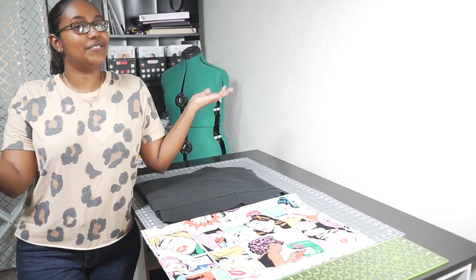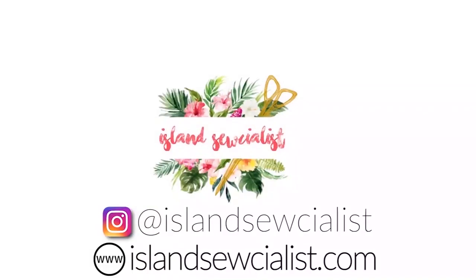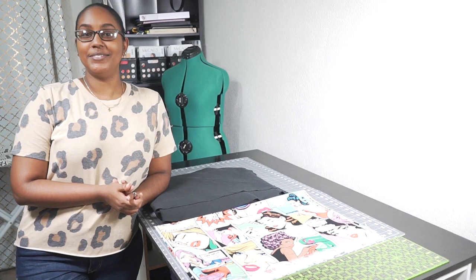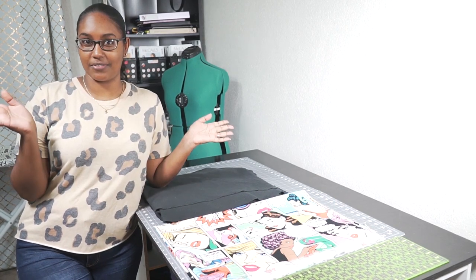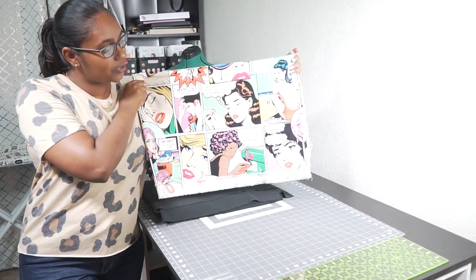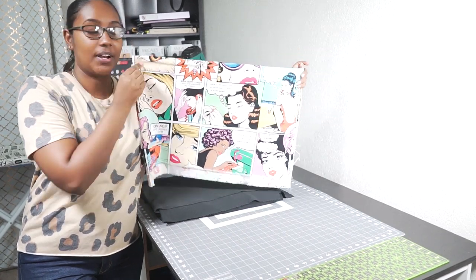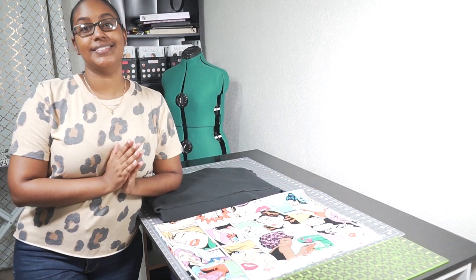Hi everybody! Welcome to my sewing room! So today's video is going to be more of a vlog style, sew with me type of video. And it's a very exciting one because I posted this fabric - my Sewing Wars fabric - on Instagram and asked if anyone had it. The lovely Shells responded and we're doing sew twinning!